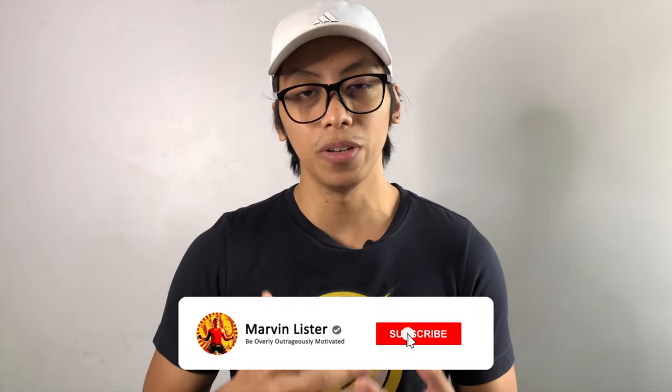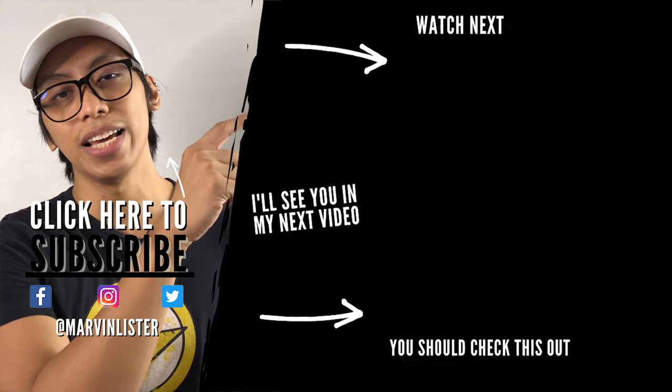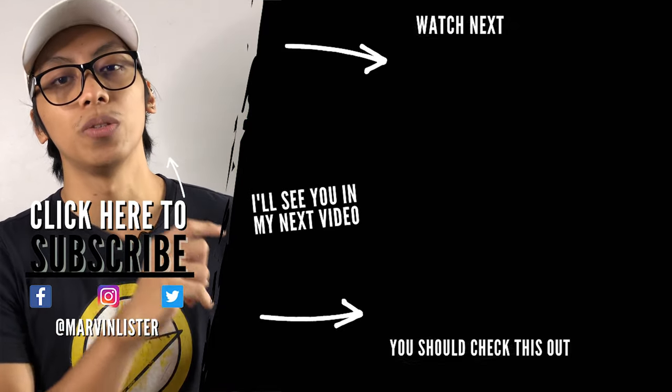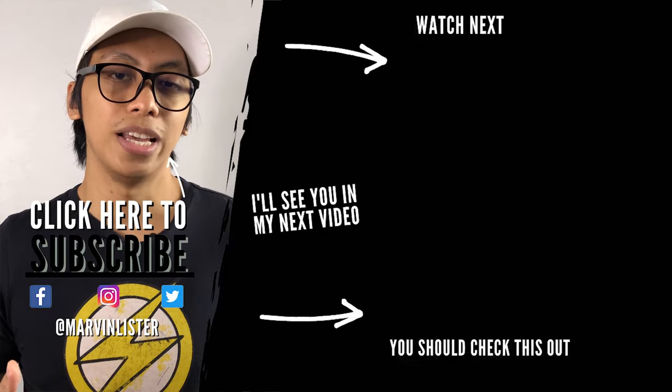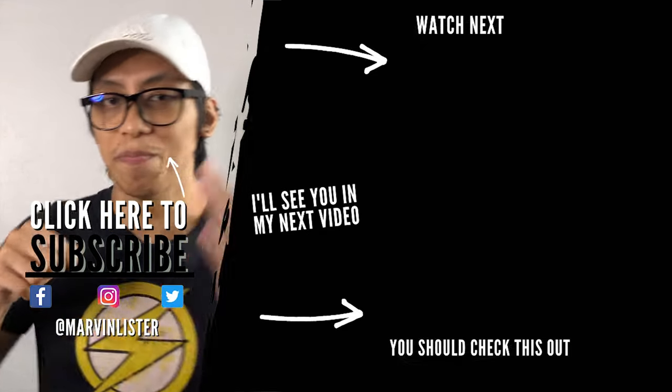If you got value out of this video, please give it a big thumbs up and subscribe. Don't forget to click the notification bell. And if you're looking for more exercise, fitness motivation, and crazy workout challenges, check out the video on the screen right now. Like this 500 jumping jacks I did, and this 500-second plank hold. Can't wait to see you there, mates. And as always, be overly and courageously motivated. Boom!